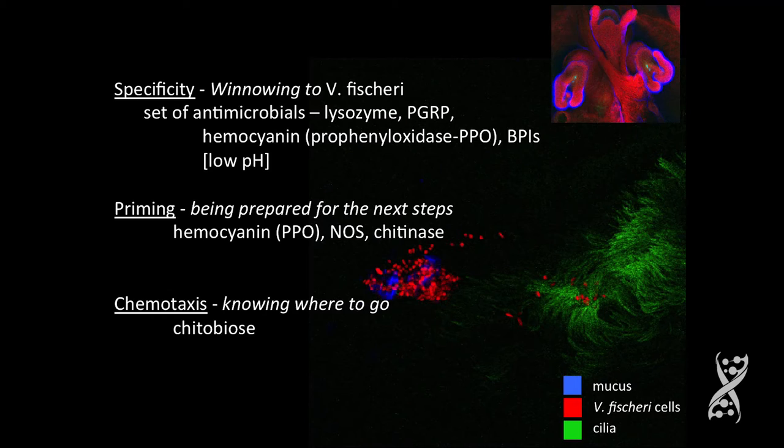What she found upregulated were a set of antimicrobials. And these antimicrobials are poured into the mucus. It would appear that this cocktail seems to favor Vibrio fischeri. One really important one is hemocyanin, which is actually the blood pigment — the carboxy-terminal end has a peptide on it with pro-phenyloxidase antimicrobial activity. There are also BPIs, and low pH: seawater pH is around 8, but by the time they get to the pore, the pH is about 5.5.